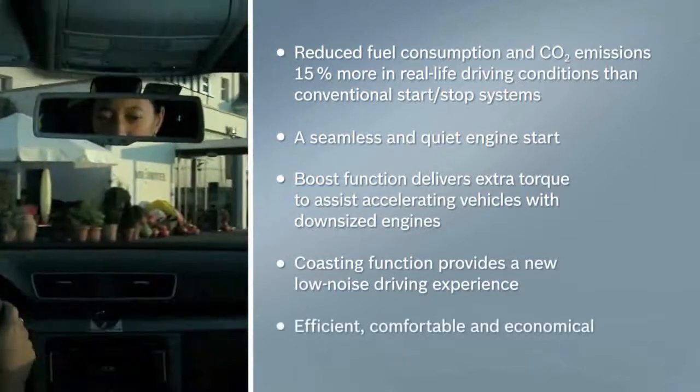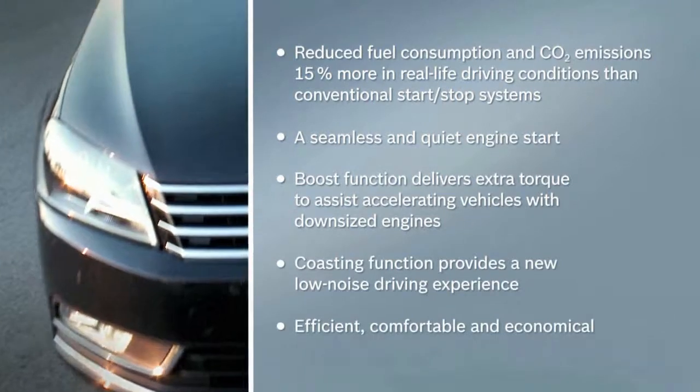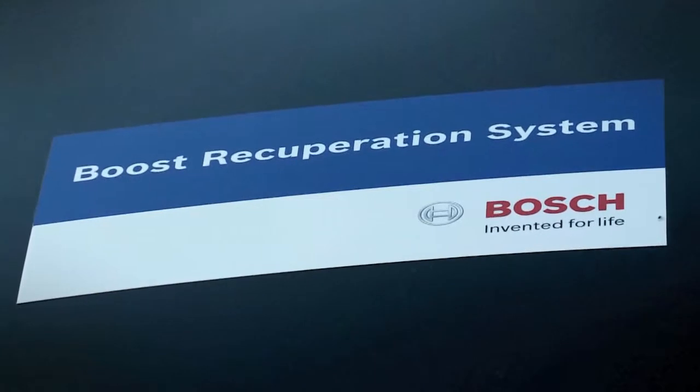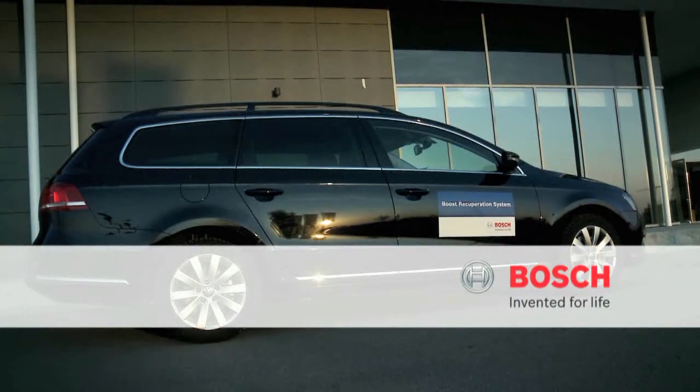Efficient, comfortable, and economical. The innovative boost recuperation system from Bosch. Invented for life.